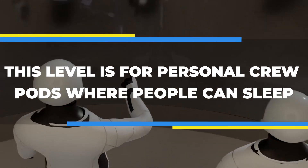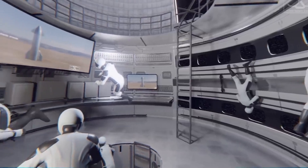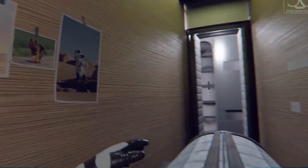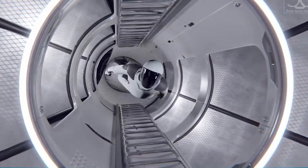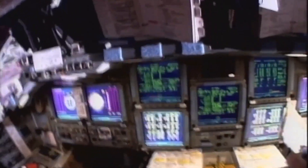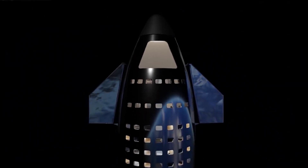Level 4. This level is for personal crew pods where people can sleep, have their own space, work, and fly. There are 20 pods on two levels, each with shutters for privacy and noise reduction. This version of the design can fit 30 crew members. At least one-third of the space is set aside for hot racking when the crew switches pods between shifts. Each pod entrance has a monitoring and display interface for assigning rotations and a communication system. The interior space had to be efficient, comfortable, and valuable for more than one purpose.